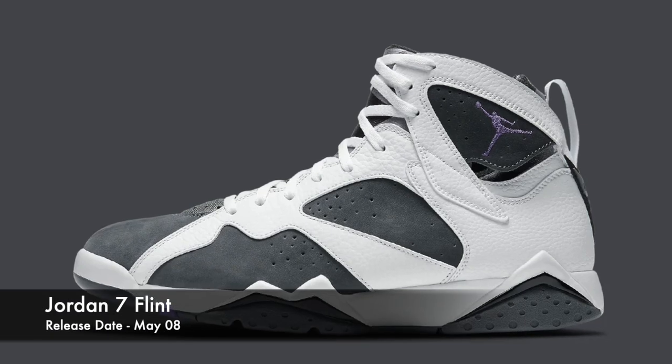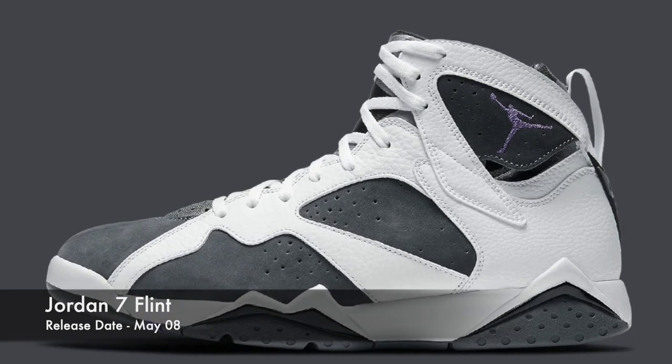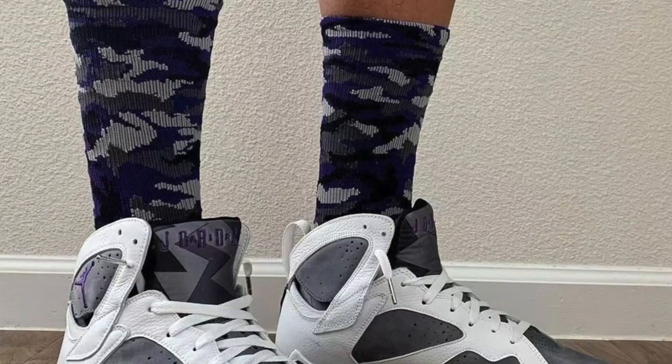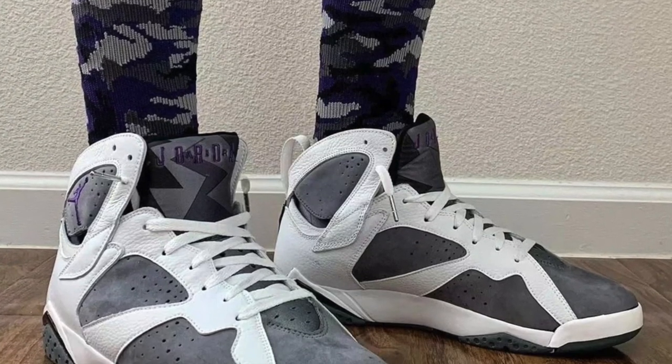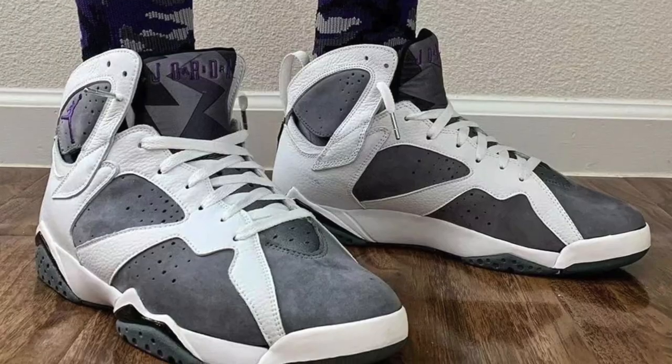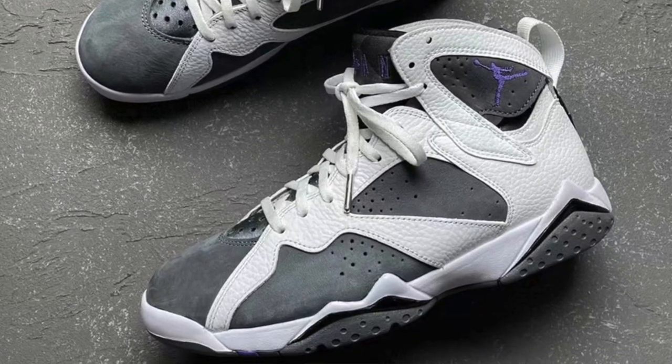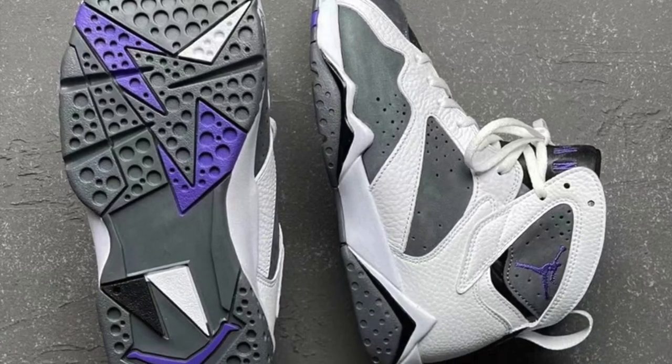Also on May the 8th, expect to see the Jordan 7 in the Flint colorway dropping. Jordan 7 is not one of the most popular silhouettes right now, so don't expect this pair to sell out. However, I definitely just wanted to mention it for the Jordan 7 fans out there — a pretty clean and easy-to-wear colorway, dropping on May the 8th: the Flint 7s.